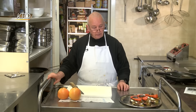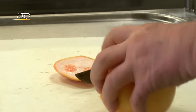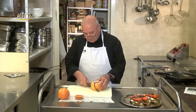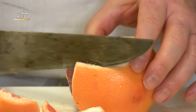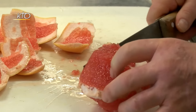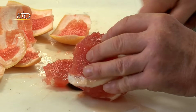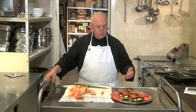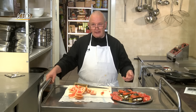Pour agrémenter le plat, ma petite astuce : si cela vous fait plaisir, vous pouvez ajouter des tranches de pamplemousse. Avec le couteau, vous suivez la courbe du pamplemousse, vous coupez vos tranches. Et comme on dit en Suisse, le tour est joué. Et voilà, mon millefeuille d'aubergine est terminé.